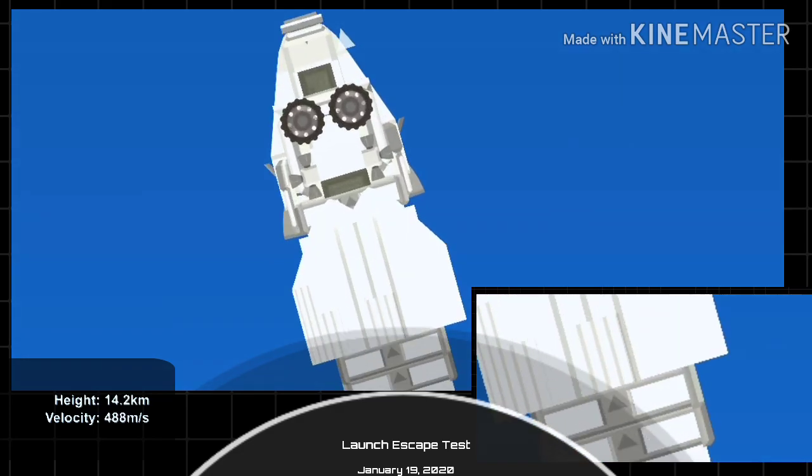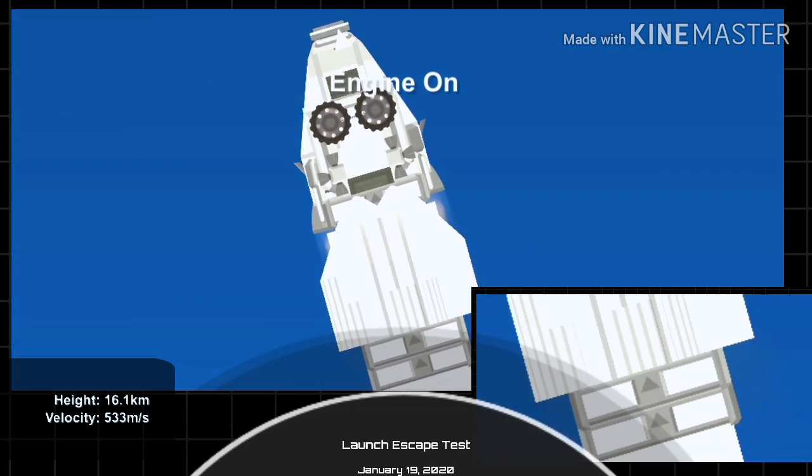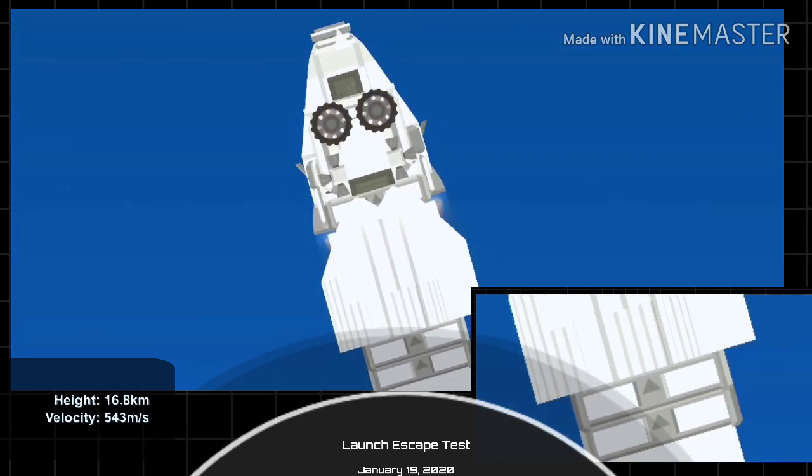The major activity is coming up in just over 10 seconds: shutdown and Dragon escape from the Falcon 9. Five, four, three, two, one.